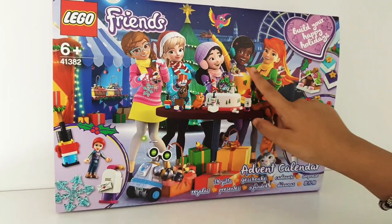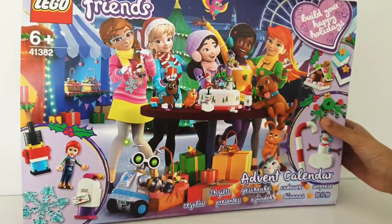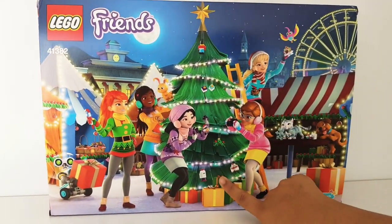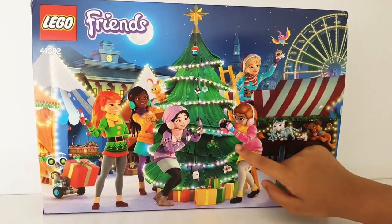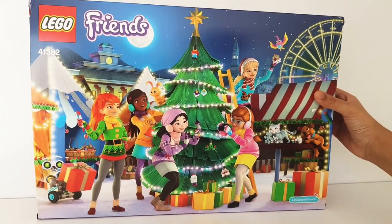This is what it looks like on the front, with the five girls and a few of the things that I think you get inside. And then this is what it looks like at the back — you've got a really cute Christmas tree, which is really nice and festive, with the five girls and some of the decorations.